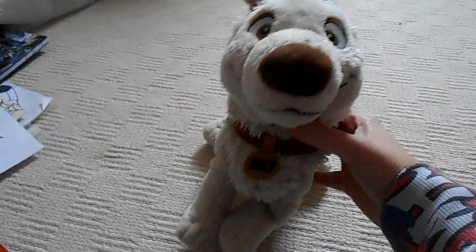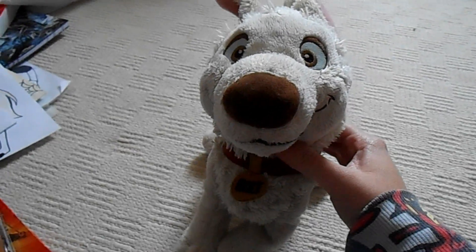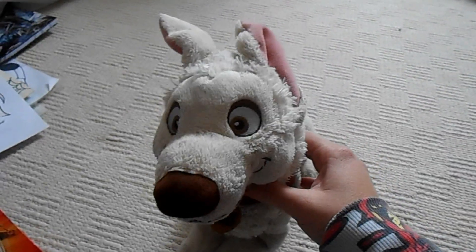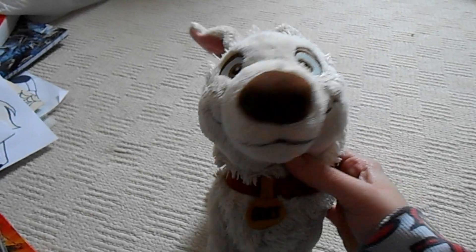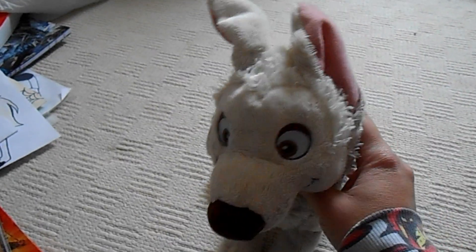Hey guys, Beautiful Belle here, and welcome back to my channel. I'm doing an update on fresh new stuff on my Disney Bolt collection. I haven't got as much Bolt stuff now because I gave some to my good friend, and some of my Bolt things are gone, but I'm happy with what I've got anyway.